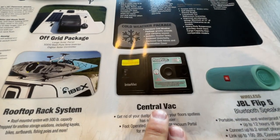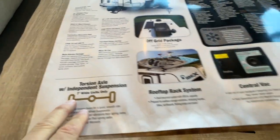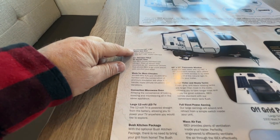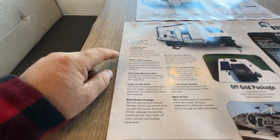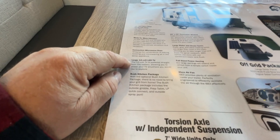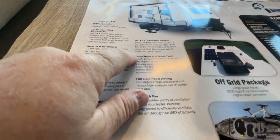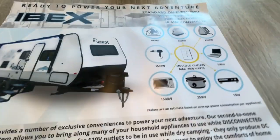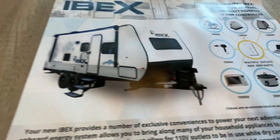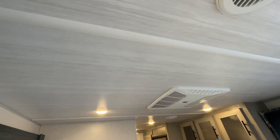Every trailer has a JBL Flip stereo system for inside and outside use, and a central vacuum system. There are flat cargo racks for the roof rack system as well. Some models have torsion axles. You can see the residential queen-size bed and the nitrogen-filled panoramic windows on the feature board. There's heavy-duty AC and furnaces, convection microwave, 12-volt TVs, a bush kitchen, MaxAir fans in bedrooms and bathrooms, full-size awnings, large water and waste tanks — truly a cut above the rest.